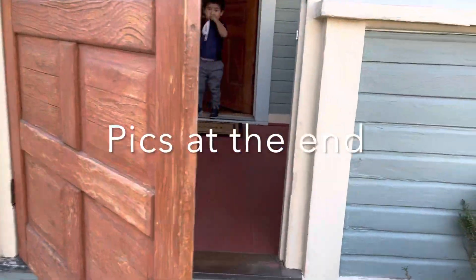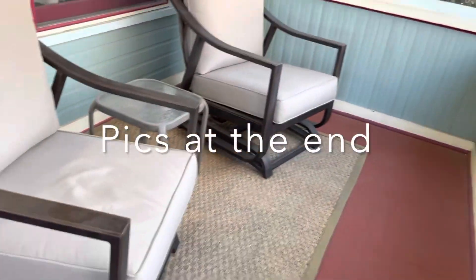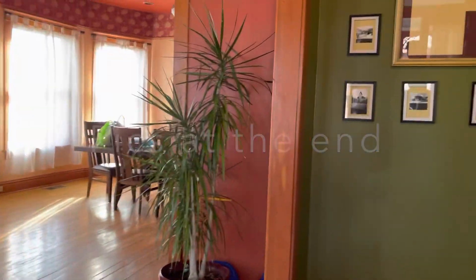Hey buddy, what are you doing out here? Alright, you want to help do the tour? Sam's helping with the tour, so we come on in to the B&B in Albuquerque.